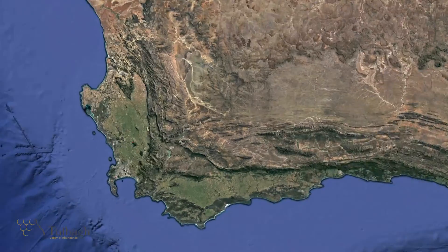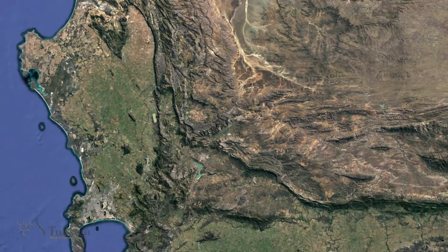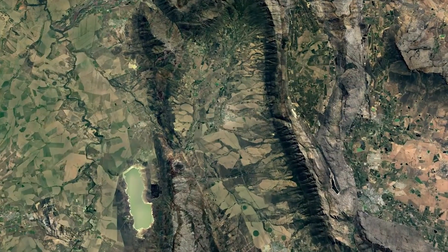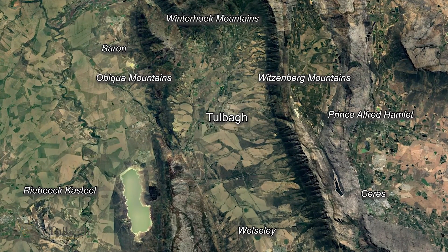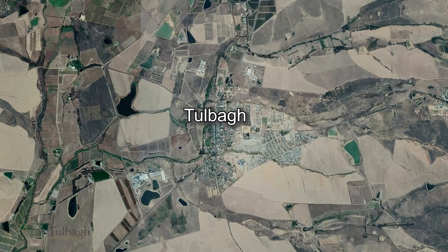The valley is surrounded by mountains on three sides, flanked to the east by the Witzenberg Mountains, capped by the Winterhook Range on the northern side, and to the west lies the Obiqua Range. Access to the valley is only possible from the open southern side.